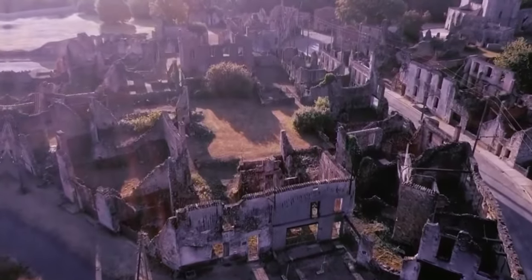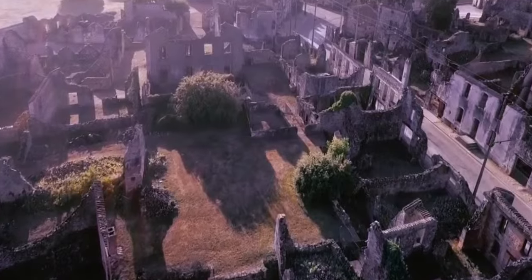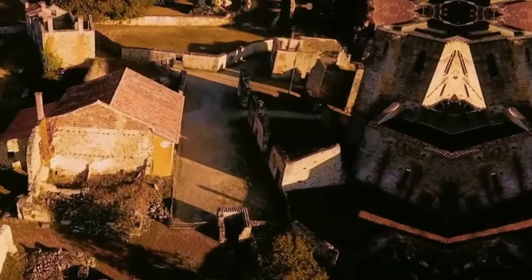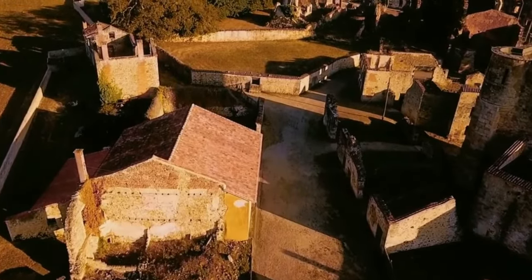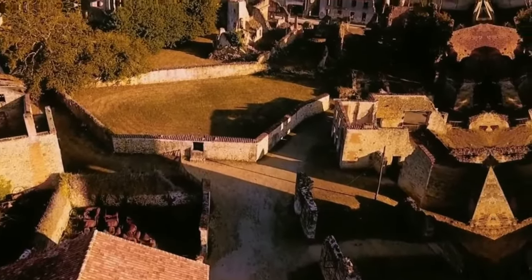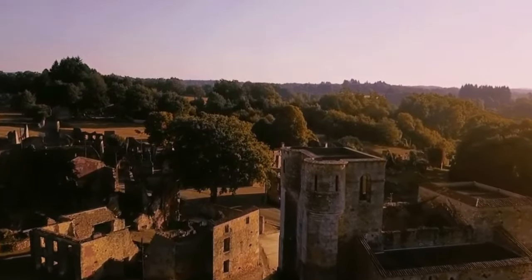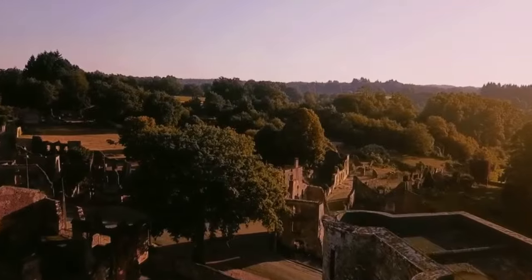The massacre at Oradour-sur-Glane was one of numerous episodes of brutality during the Second World War. What makes this case particularly remarkable is that the village has been preserved as a memorial. The French government decided to keep the ruins as a silent testimony to the horrors of war, turning Oradour-sur-Glane into a ghost town as a permanent reminder of the innocent victims. Today visitors can wander the empty streets, observing the ruined houses, burned-out cars and rubble. This tragic site continues to attract visitors from around the world who come to pay tribute to the victims.